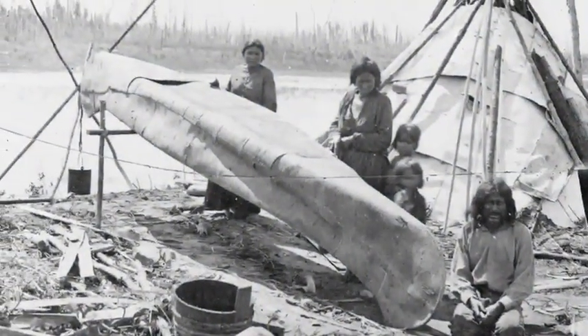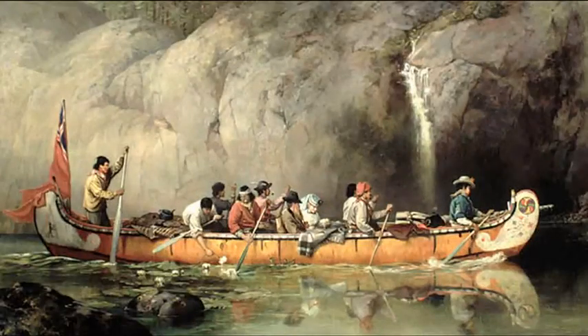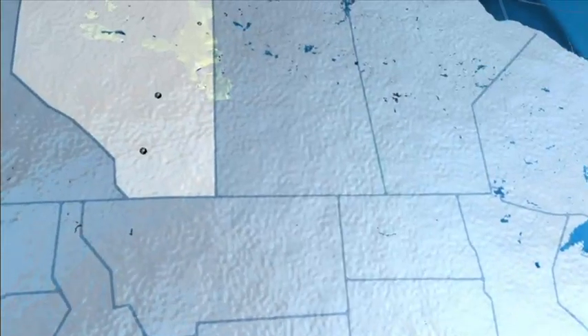For centuries, First Nations people knew about the oil sands and boiled it to make a tar for waterproofing their canoes. When early European explorers learned about the oil sands, they believed that this mysterious resource would one day prove extremely valuable. They were right.